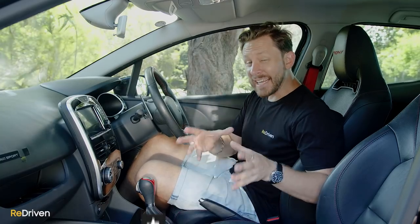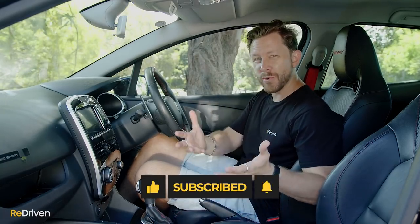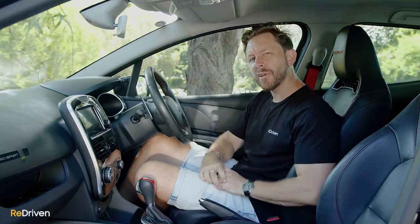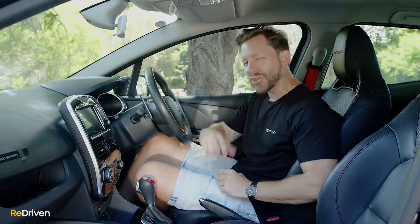Before we get into what goes wrong mechanically, can you please hit the like, subscribe, and bell buttons, and share Redriven as much as you can? The more you hit those buttons and share Redriven, the more of these videos we can make — and that's all we want to do for a living. Get clicking, get sharing.